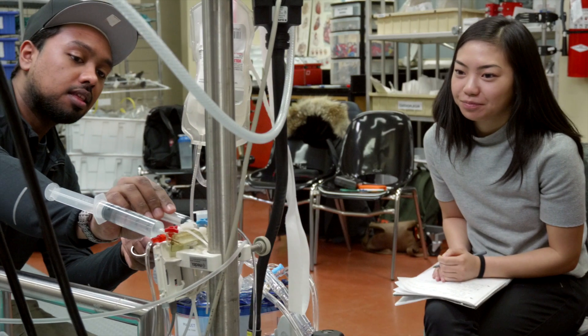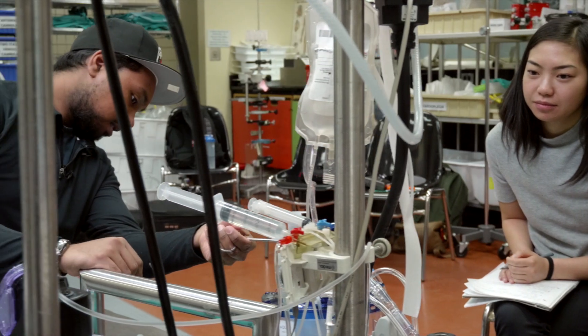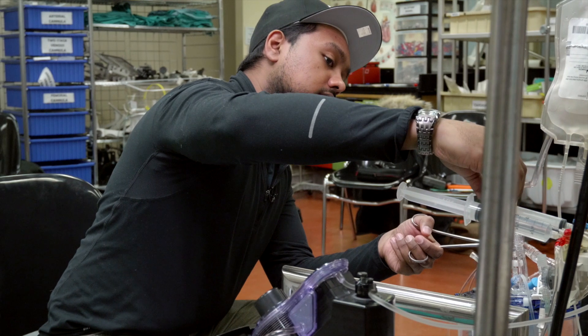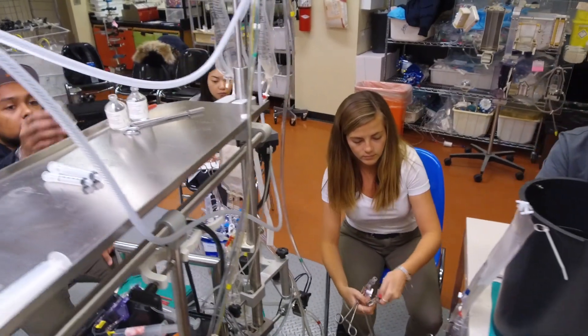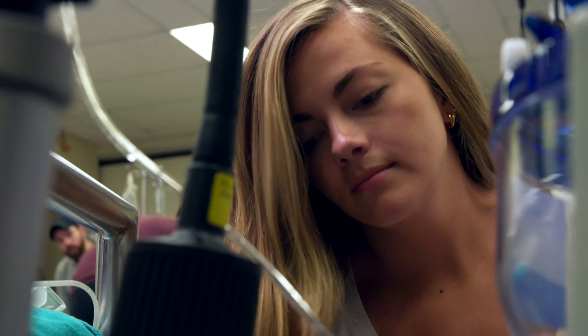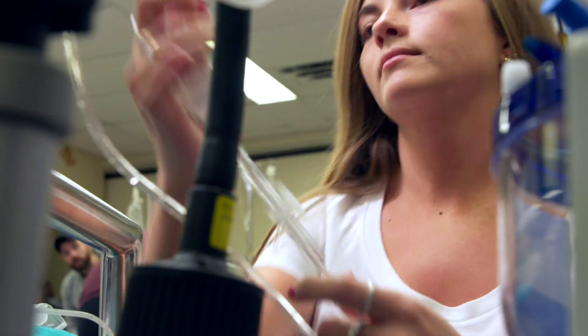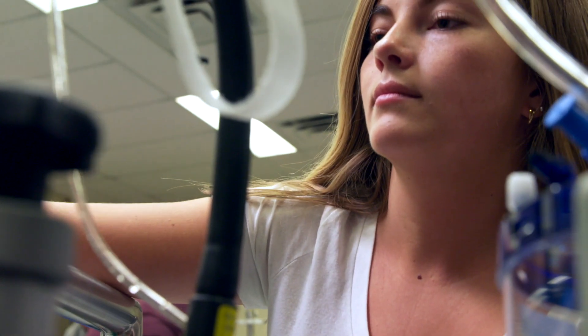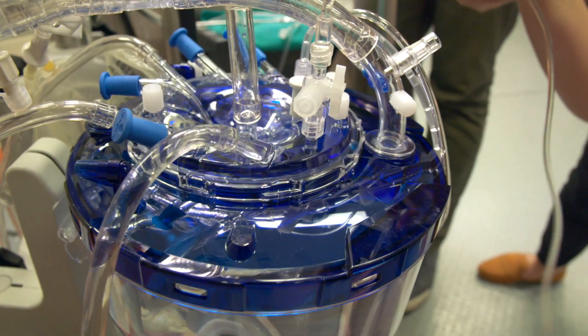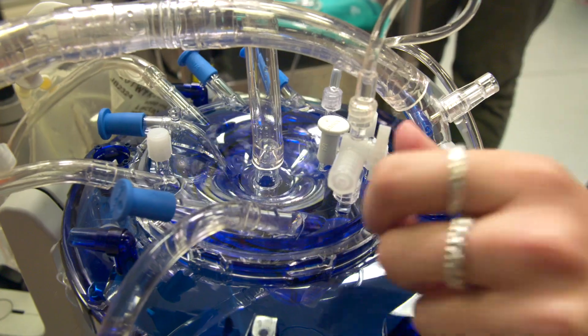First, the basics. Cardiovascular perfusionists work alongside cardiac surgeons, anesthesiologists, and the operating room team. Their primary role is to maintain a patient's heart and lung function during cardiac bypass surgery using a heart-lung machine and other ancillary equipment. They are responsible for administering intravenous fluids, blood products, anesthetic drugs, and medications to stop the patient's heart while the cardiac surgeon performs open heart surgery.